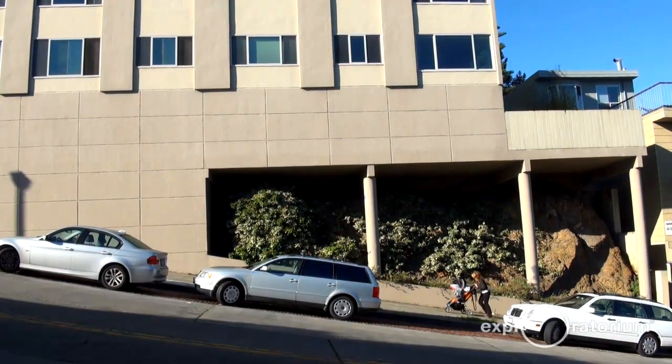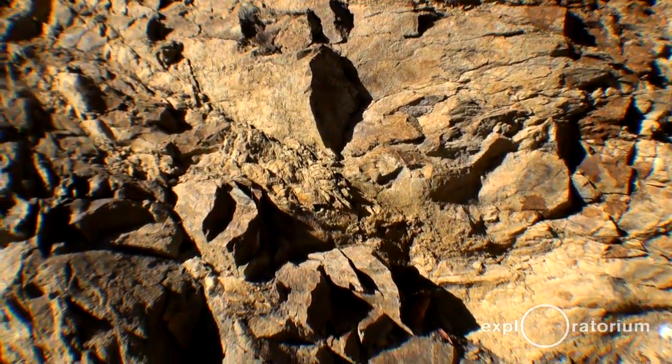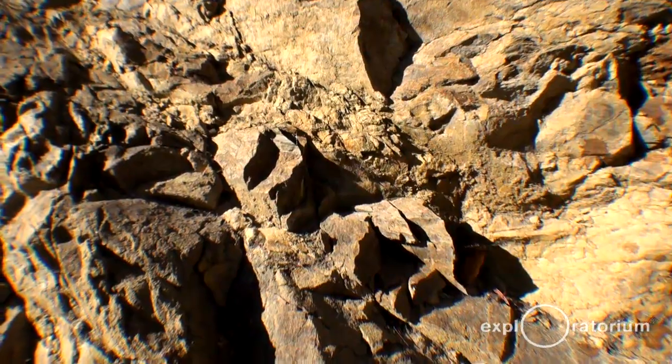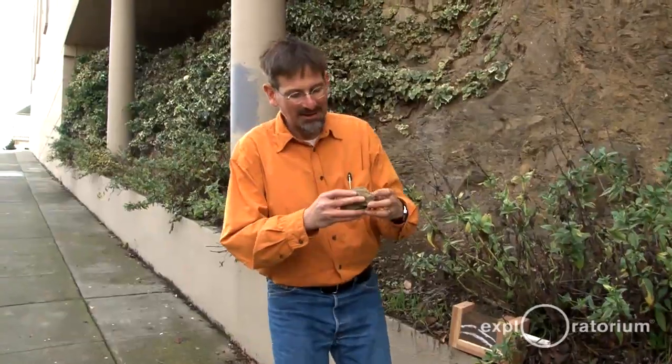One of the things I like about right here is that right under this apartment building there's an amazing rock formation. It's a kind of rock called Franciscan mélange, which means a mixture. You can see it's a sedimentary rock — layers of very, very old mud that's been compressed over time but falls apart quite easily.